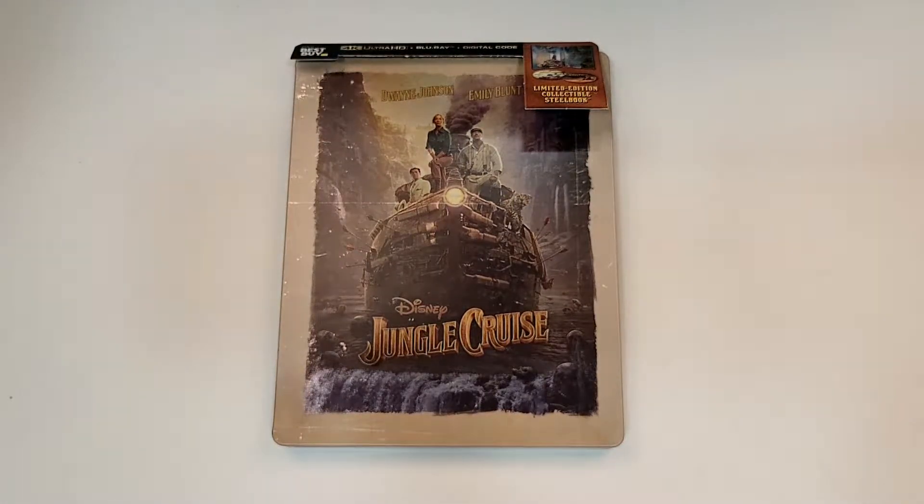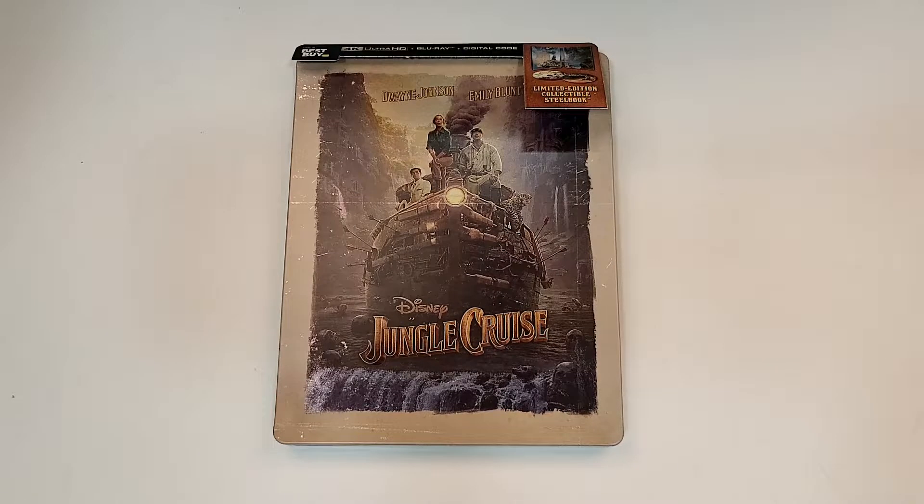Hope you did enjoy the video. Remember you can find more information with links to purchase Jungle Cruise in the description below. I did review Jungle Cruise already — if you want to check that out, just search for Jungle Cruise on my channel. If you haven't already, subscribe for more videos, check out the videos, and I'll see you guys next time.